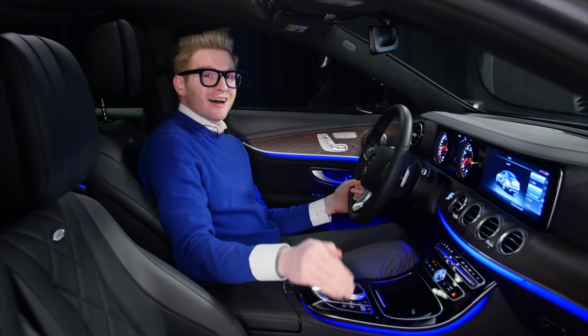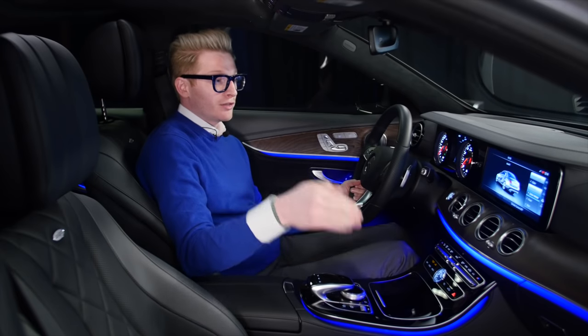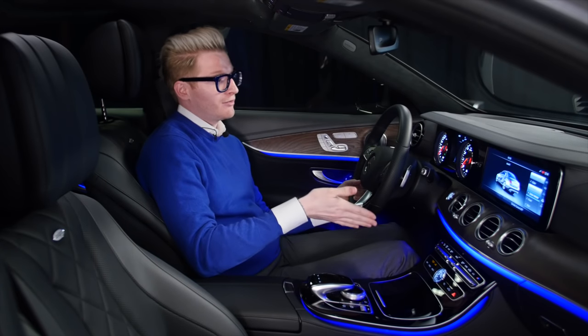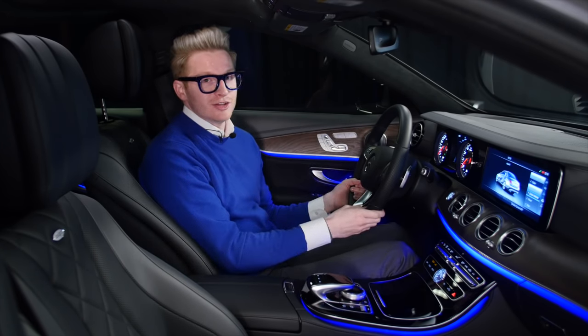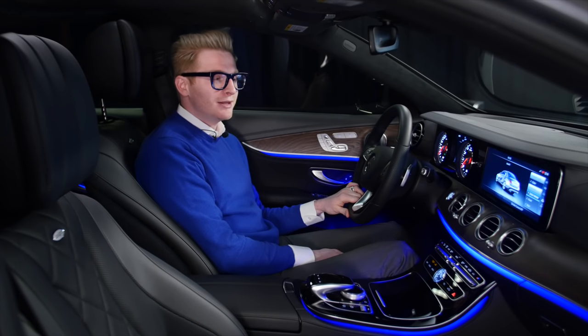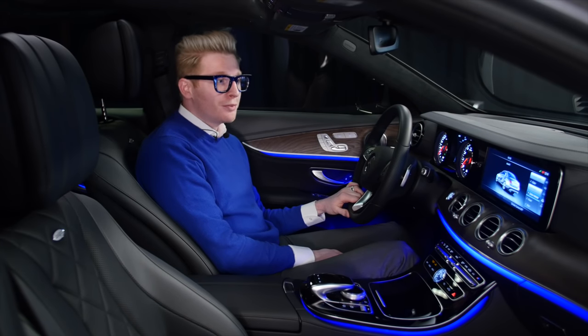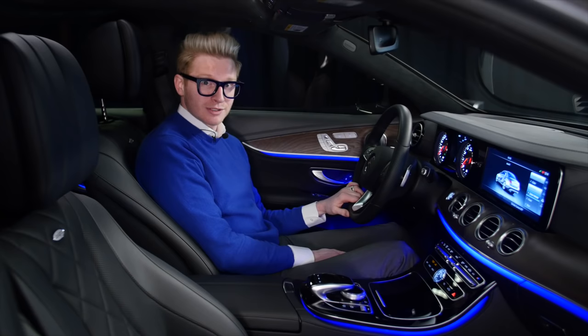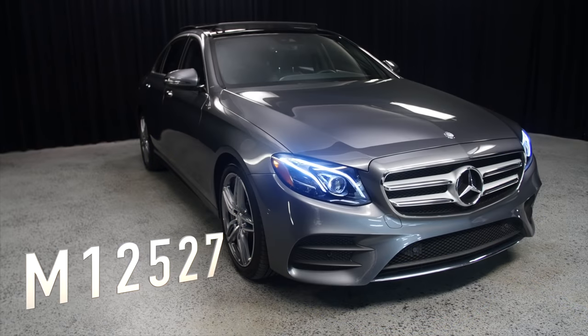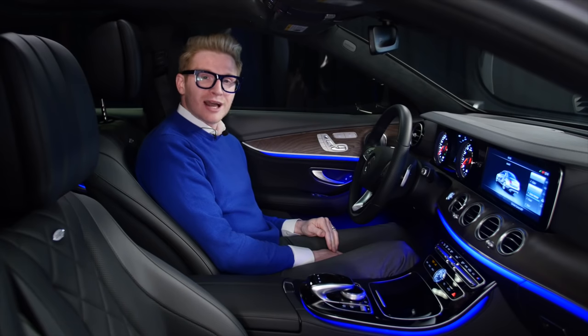Guys, was that not stunning or what? That is the true selling point for this car in my opinion — I would definitely buy this car just for that feature. It's been a pleasure today. I'm so happy to see you guys again. I hope you're enjoying your winter wherever you may be. We hope you can stop by and see us here at Mercedes-Benz of Scottsdale, located across from Fashion Square Mall. Have a nice day.